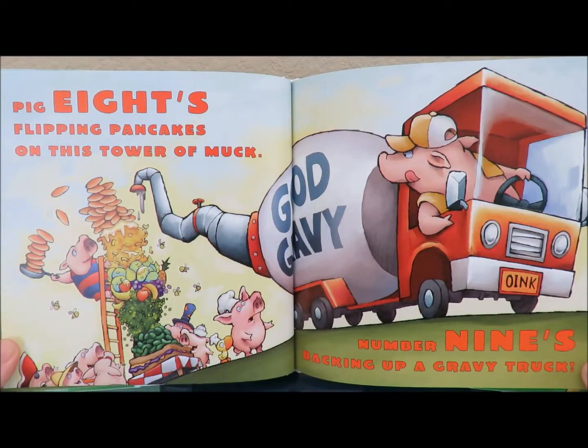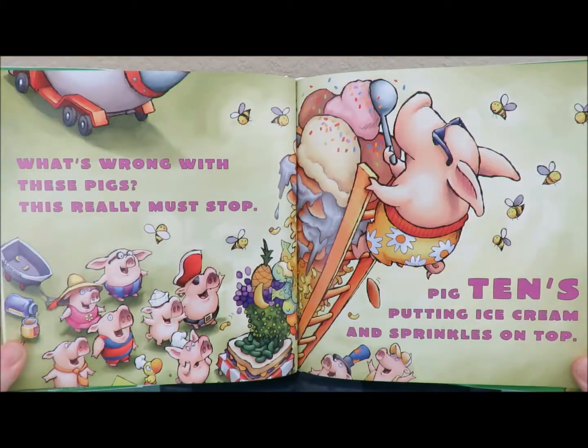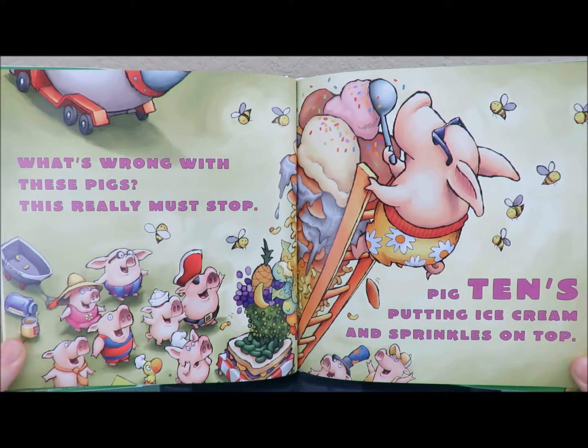Pig eight is flipping pancakes on this tower of muck. Number nine is backing up a gravy truck. What's wrong with these pigs? This really must stop. Pig ten is putting ice cream and sprinkles on top.